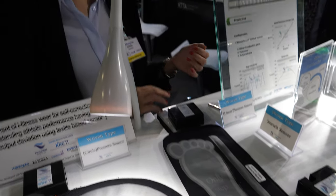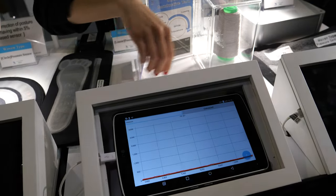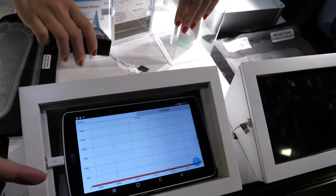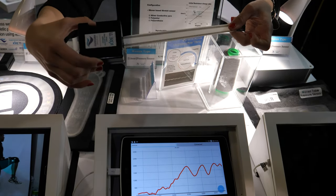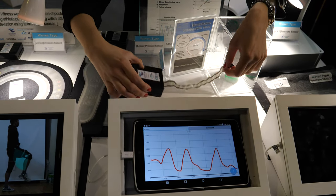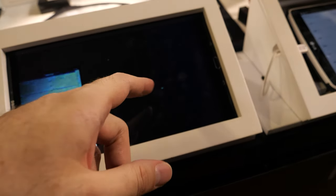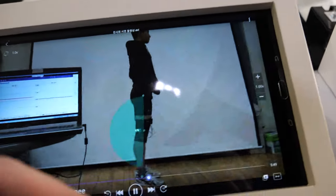Here we have Kwanglim, a Korean company focused on pressure sensors and conductive yarn. Here you can see the stretchable conductive yarn, and they use this for example in sensors — on the screen you can see it monitoring stress. These kinds of yarns are used, for example, in sports shorts — that could be one application.